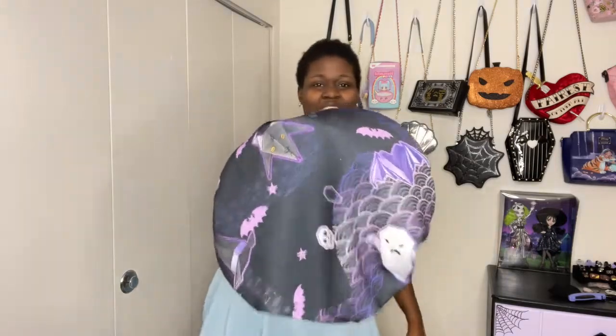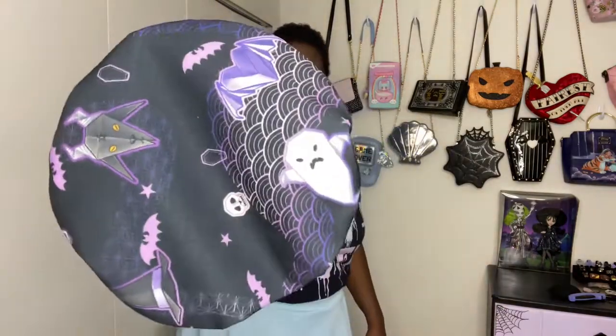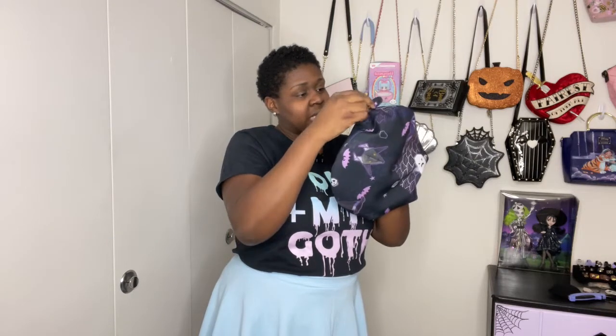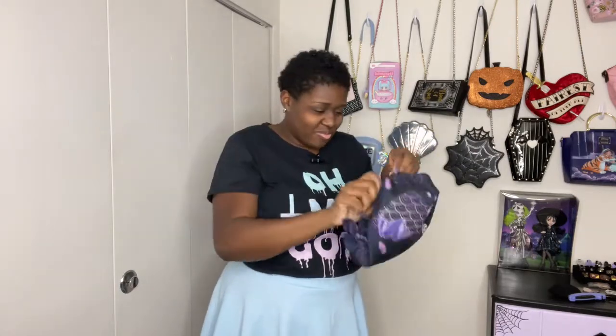Oh, here's the beret! This is the purple one with the ghosties on it — I love the little ghost, it looks so mean but so cute. The bow is sewn in rather than detachable, but it's still cute. I needed a large because, well, I've got a big head. The designs on here are just awesome.